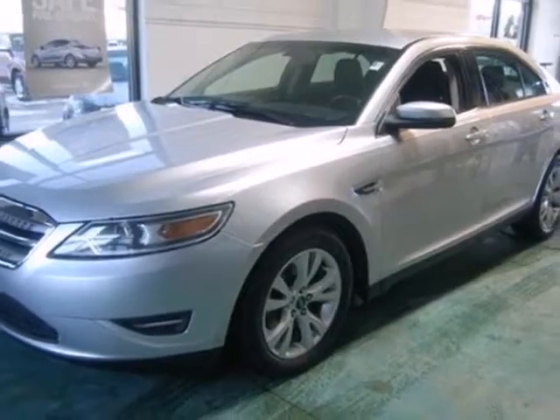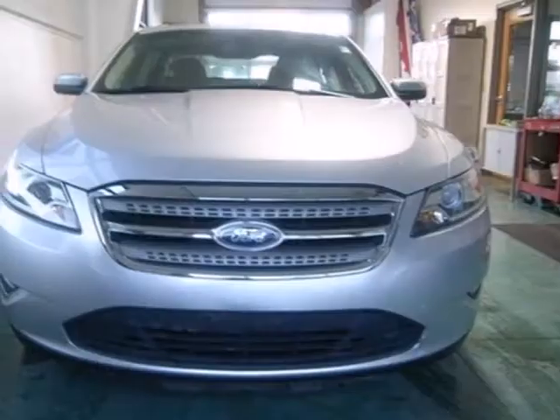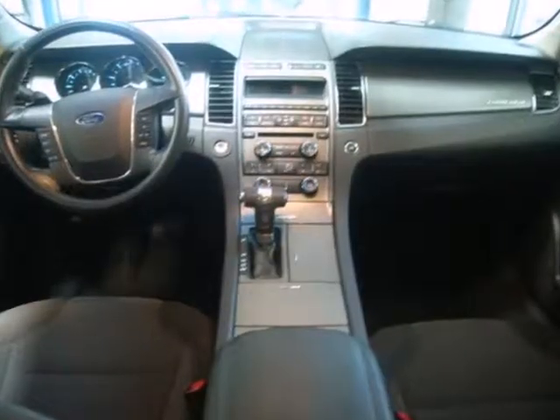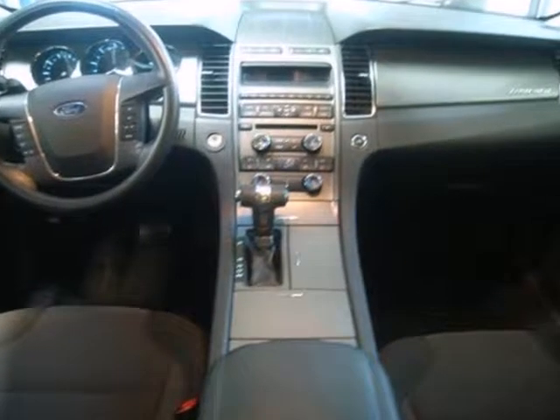The legendary Taurus has a spacious interior, powerful performance, and rock-solid build quality. It's the definition of what you want in a full-size sedan. Take it for a test drive today.